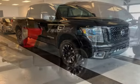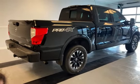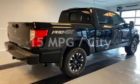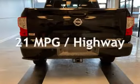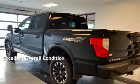This Nissan is a great value with less than 37,000 miles on the odometer. Estimated fuel economy for this vehicle is 15 miles per gallon in the city and 21 miles per gallon on the highway. This vehicle is in excellent overall condition.